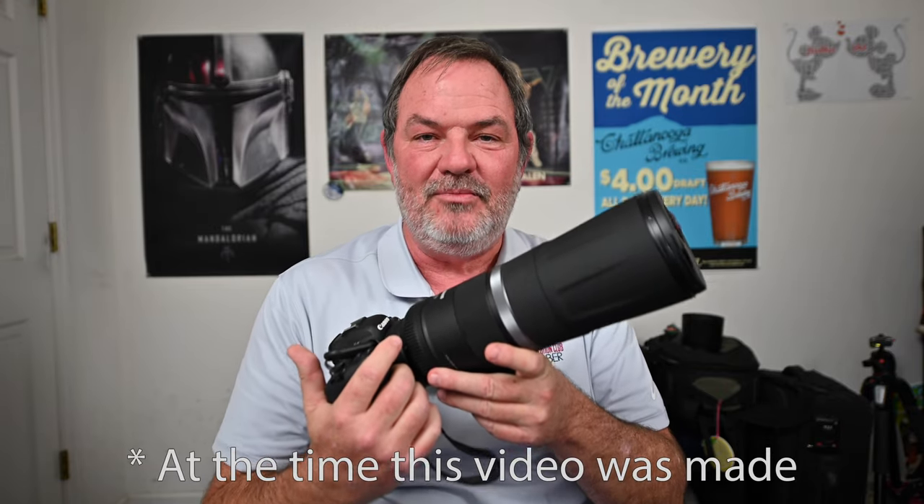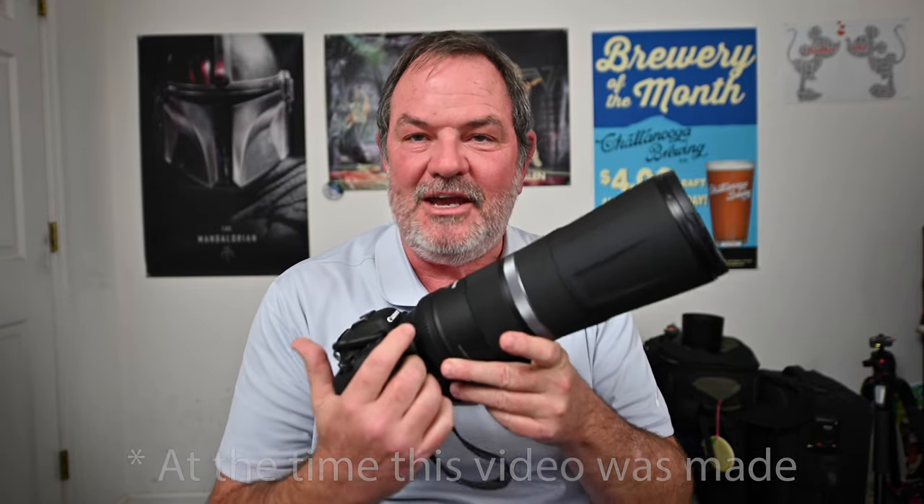Reason number eight is that it's 800 millimeters — that is awesome, such a huge focal length. If you go to B&H and look up 800mm lenses, you'll find this one for $899, a Nikon lens for $16,296, and a Canon lens for $12,999. Reason eight: 800 millimeters.